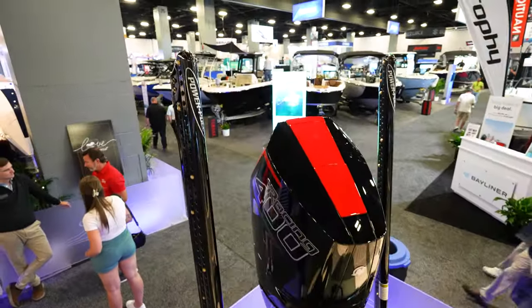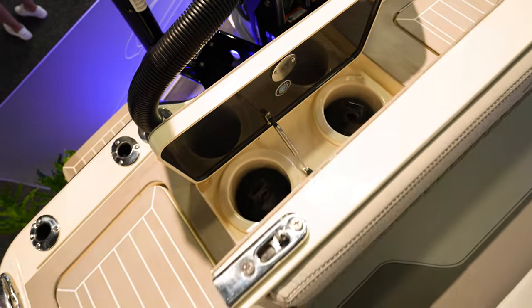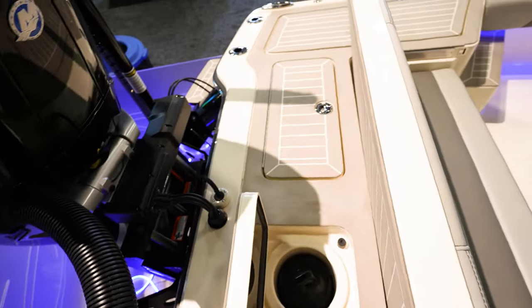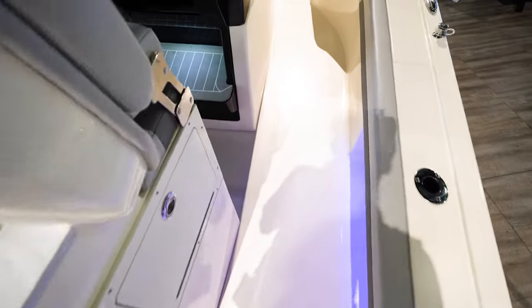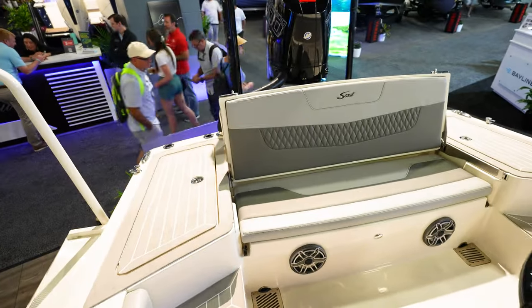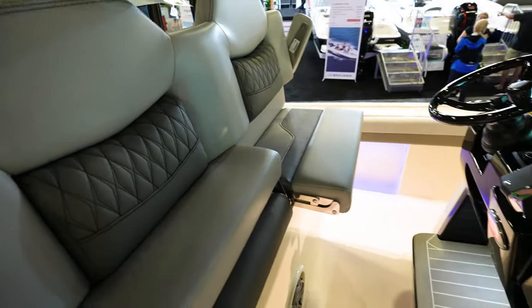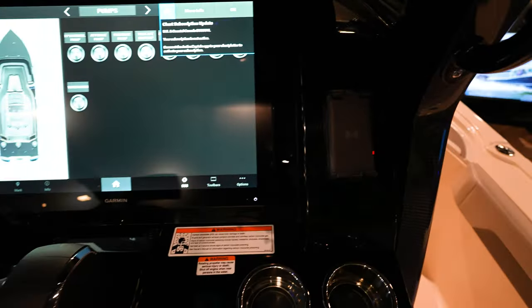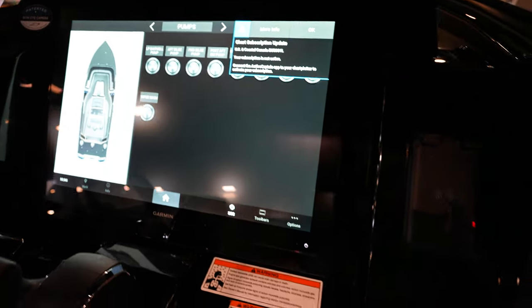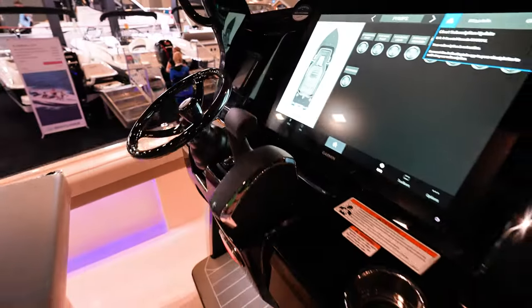We've got a Mercury Racing 400 V10, two power poles on the back, and looks like two tuna tubes also built in. Probably another live well under there. Cooler underneath the leaning post. I do like these little steps in the back of the boat to get up to that platform. The seat folds down so you've got that area to stand and fish. Two bolster seats right here that flip down and up. Armrests that flip up so you can get everything out of your way when you're fishing. Got this giant Garmin — looks like probably a 24-inch — flush-mounted into the acrylic dash. Phone chargers on both sides — two charging stations.